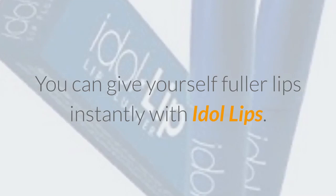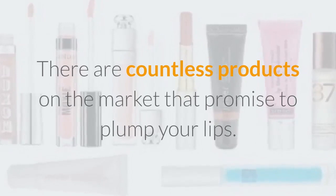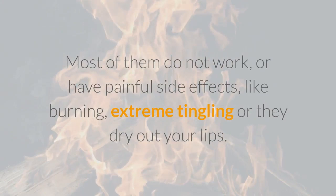Don't be fooled by imitations. There are countless products on the market that promise to plump your lips. Most of them do not work, or have painful side effects like burning, extreme tingling, or they dry out your lips.